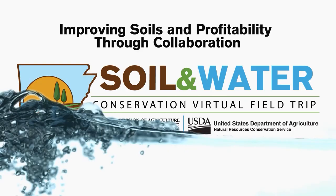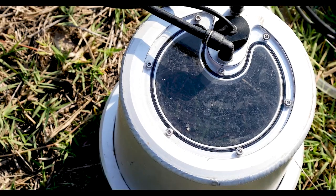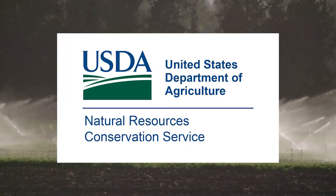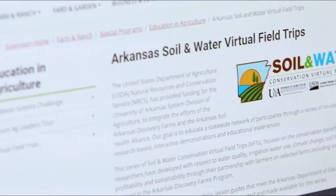We're about out of time, so we just want to thank you for joining us today. We hope you've learned a little bit about the collaborative efforts going on across the Delta — especially in Greene County, which has been a great example of what these demonstrations are meant to do: facilitate collaboration between state and federal organizations to benefit our farmers, improve profitability, and improve our soils. Again, to see more of the virtual field trip series, visit uaex.edu. Hope you have a great day. This broadcast is funded by NRCS and produced by the University of Arkansas System Division of Agriculture Cooperative Extension Service.